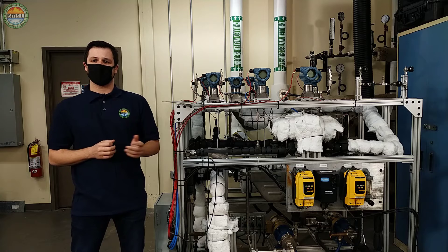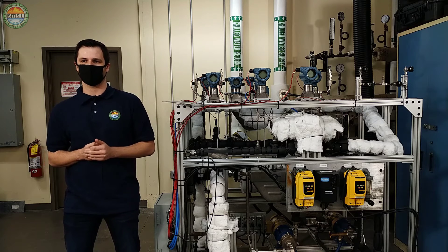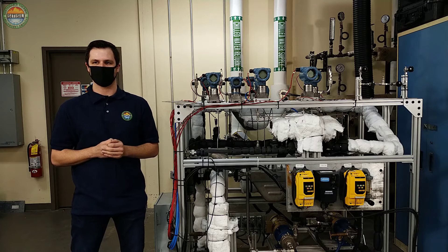This test facility has temperature, pressure, and flow rate instrumentation to quantify the heat duty and pressure drop for a representative microchannel heat exchanger test section.